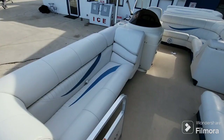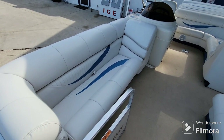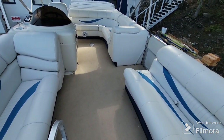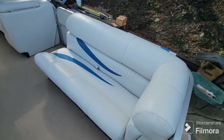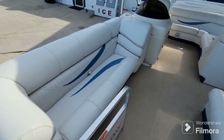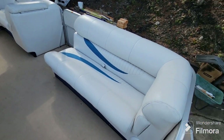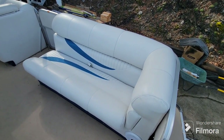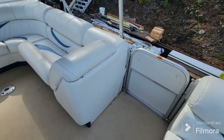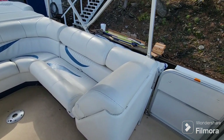We'll hop inside and have a look in there. Here we have the interior of the 2007 South Bay 8522. This is a really nice layout. You've got a couple of large loungers up here — at least the starboard side would be considered a lounger — and then you've got a nice big sofa seat here. You've got your port side access door, and then a nice L bench here with another rear-facing lounger.